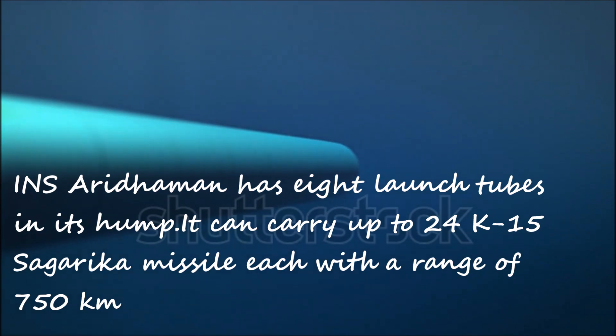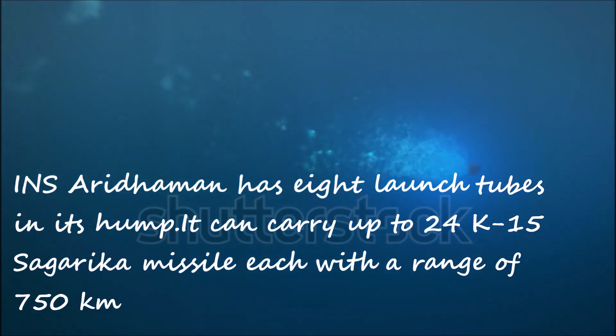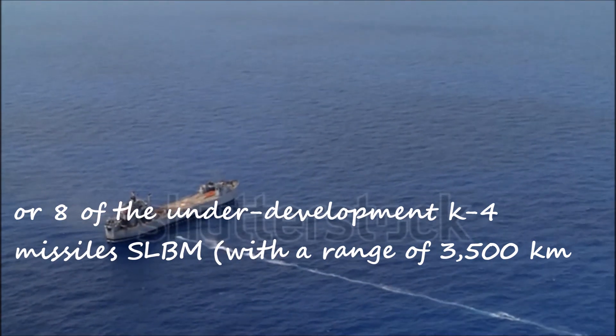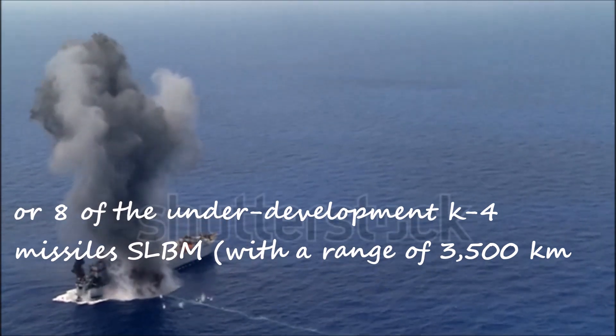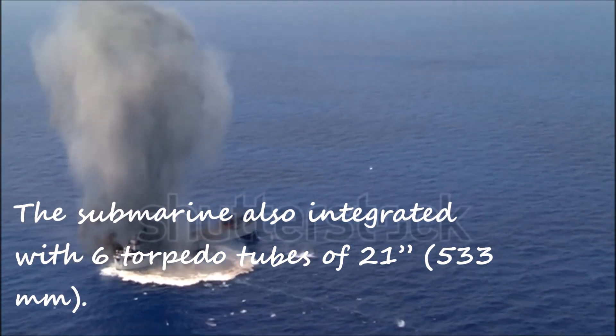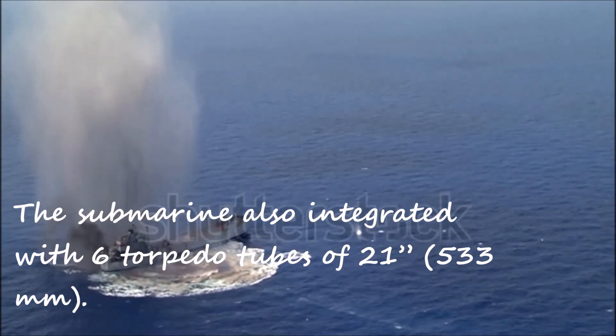INS Arighat has 8 launch tubes in its hump. It can carry up to 24 K-15 Sagarika missiles, each with a range of 750 km, or 8 of the under-development K-4 SLBM missiles with a range of 3,500 km. The submarine is also integrated with 6 torpedo tubes of 533 mm diameter.